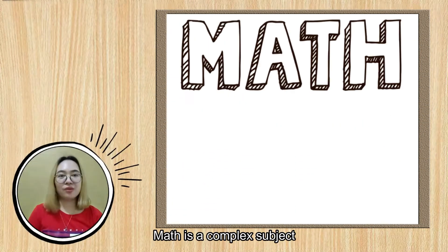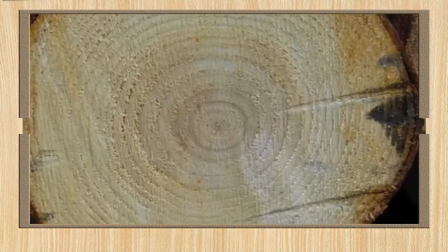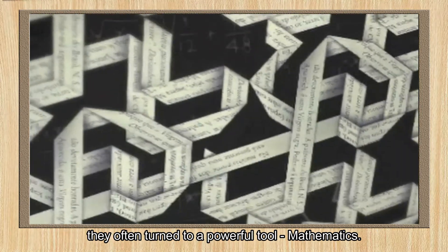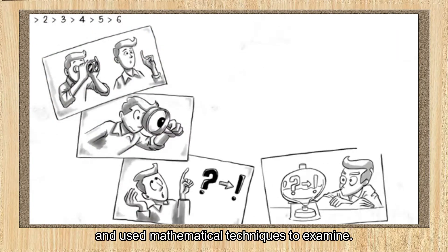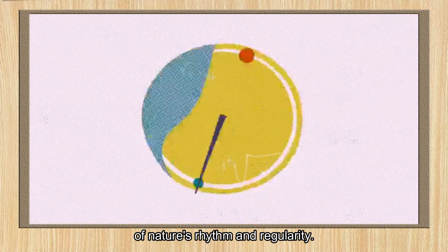Math is a complex subject, but we cannot deny the fact that it is a very essential aspect of our lives. When scientists seek to understand the pattern of the world, they often turn to a powerful tool — mathematics. They quantify their observations and use mathematical techniques to examine them, hoping to discover the underlying causes of nature's rhythm and regularity.